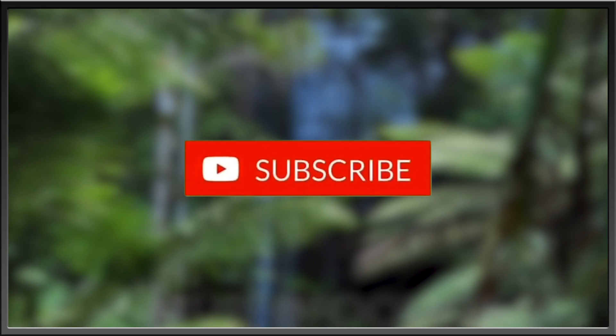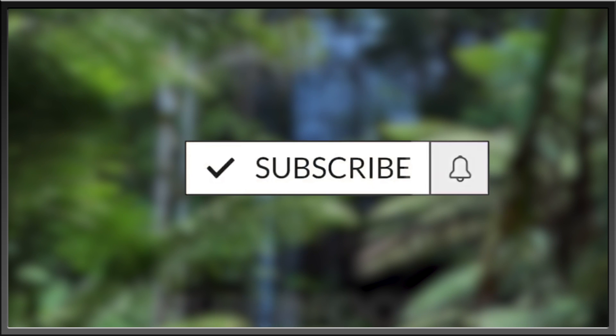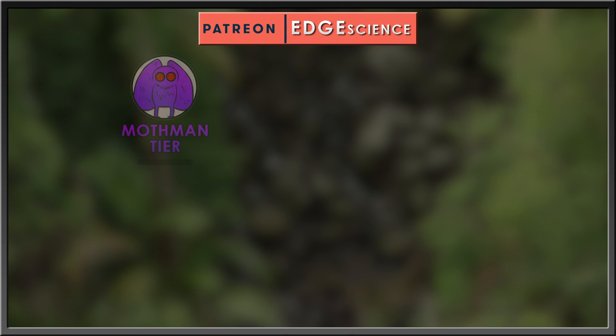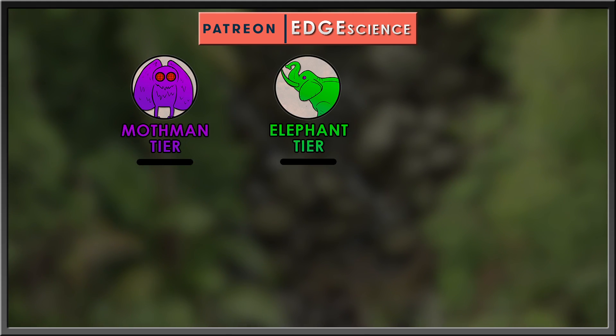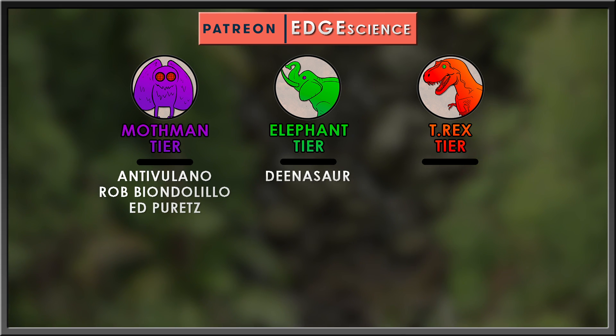Subscribe to consume some delicious content, hit the like button, leave a comment, and jostle the notification bell to stay up to date with everything from this channel. Thanks goes to my supporters on Patreon — you're making this all possible. If you'd like to support the channel and gain some perks along the way, consider joining at any tier you'd like.